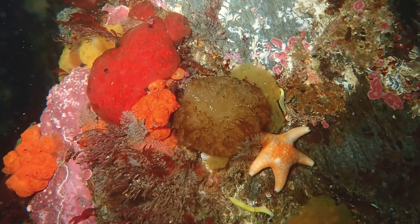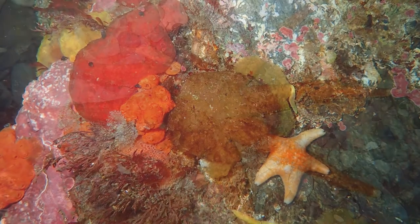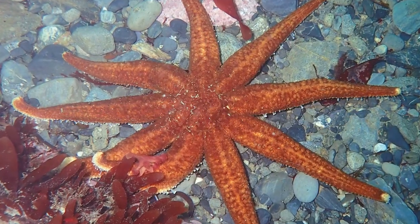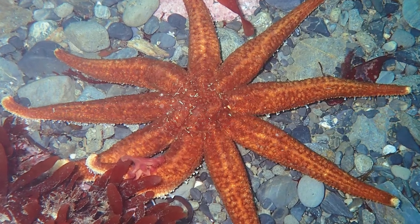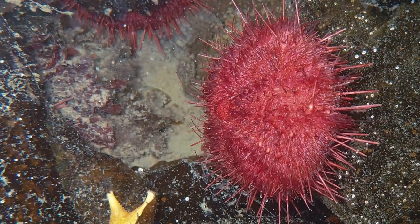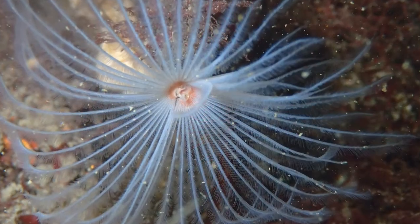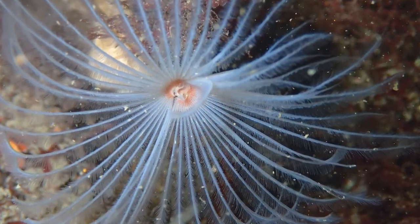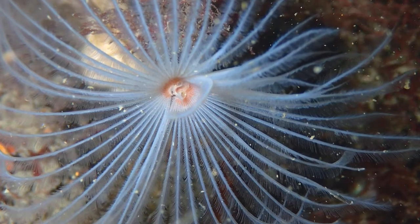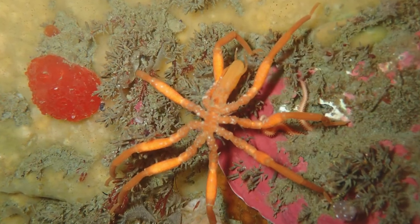Communities of cold water sponges can be surprisingly colourful. Nearby, starfish hunt in the shallows for mollusks. And many species of sea urchins graze the rocks for morsels. Intricate feather dusters filter the water with their fine arms, and predatory sea spiders hunt for food.